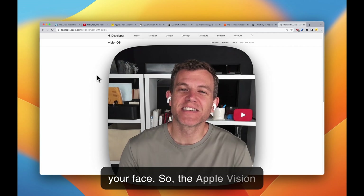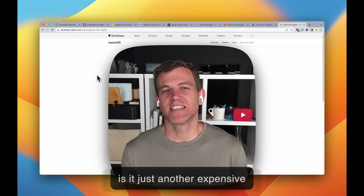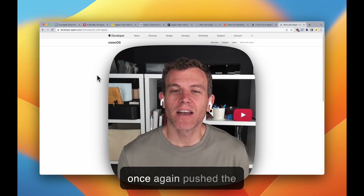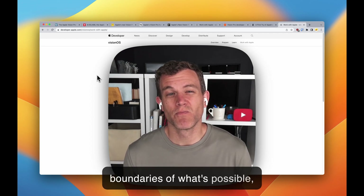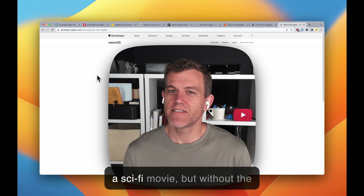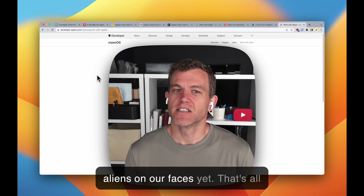So is the Apple Vision Pro the future of technology, or is it just another expensive gadget? Only time will tell. But one thing's for sure — Apple has once again pushed the boundaries of what's possible, and we can't wait to see what comes next. It's like we're living in a sci-fi movie, but without the aliens on our faces yet.